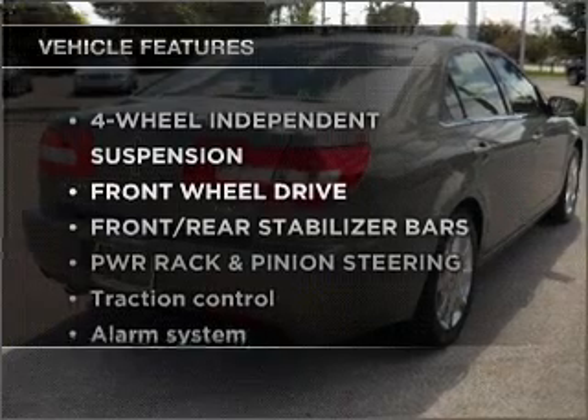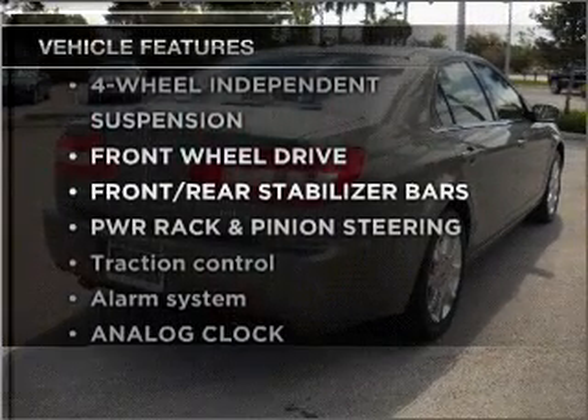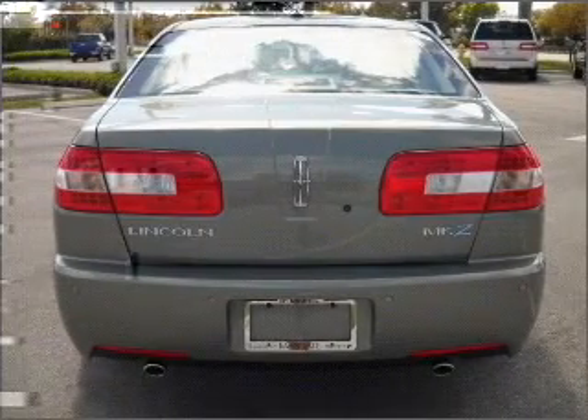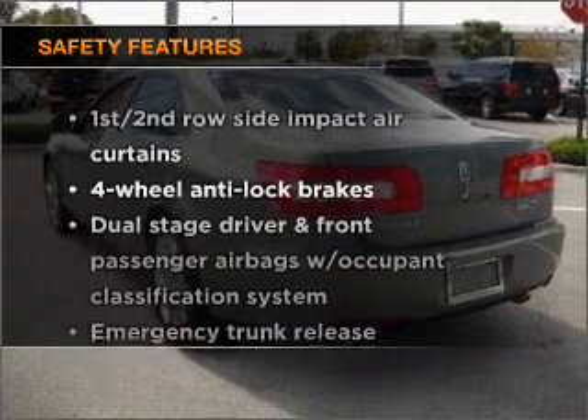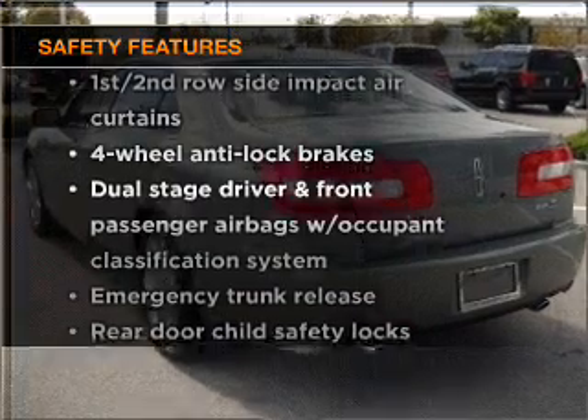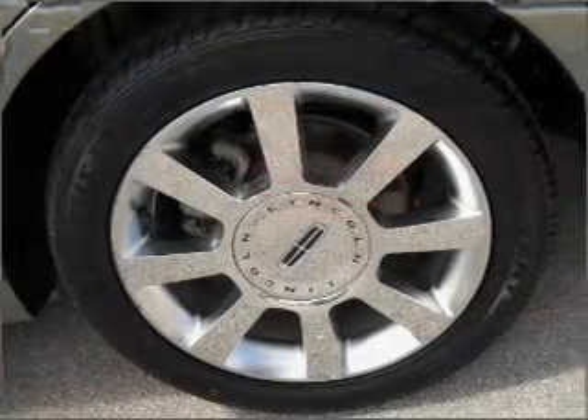Enjoy these notable features included in this ride: power door locks, power windows, power steering, cruise control, and an alarm system. For your peace of mind, the following safety equipment is also included: passenger airbag. Call today to schedule a test drive.